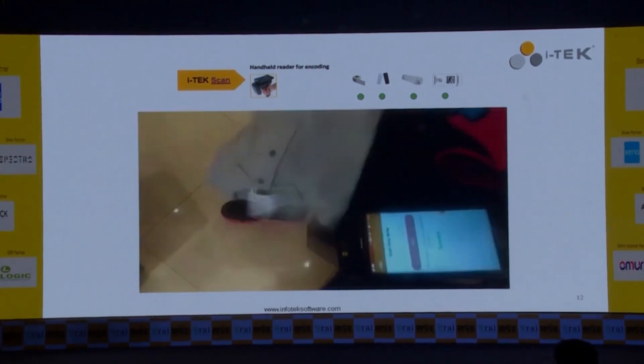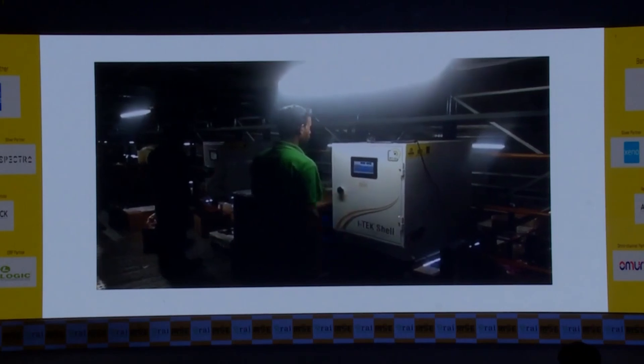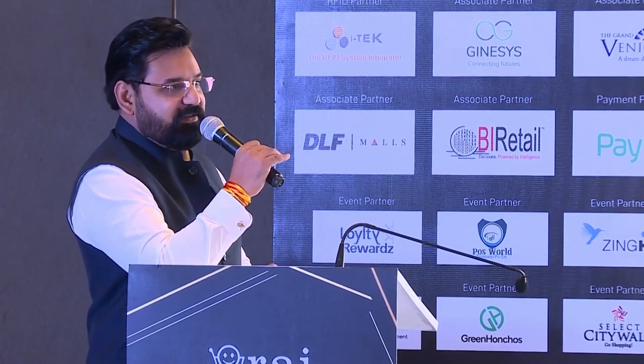This is done singularly, but we also have bulk encoding processes. These smart shells are used in DCs for tagging at source, where an entire carton filled with RFID-tagged items — up to 6,200 items in one carton — can be bulk encoded and tagged in a single go. We also have smart conveyor belts.